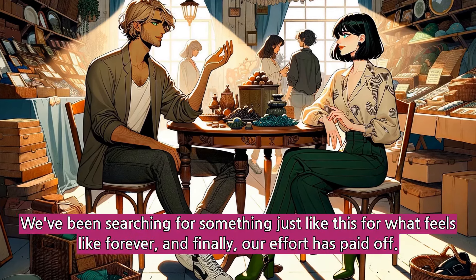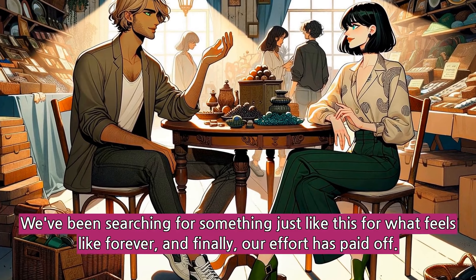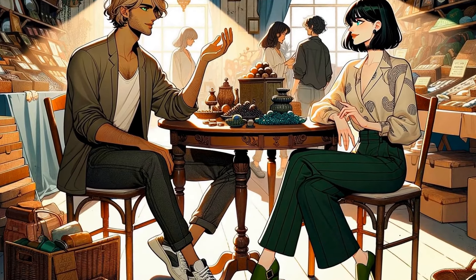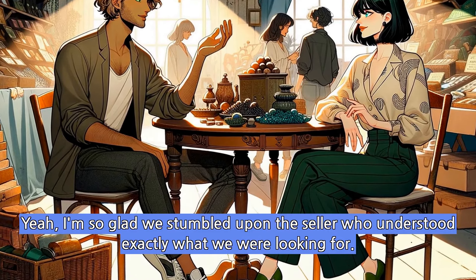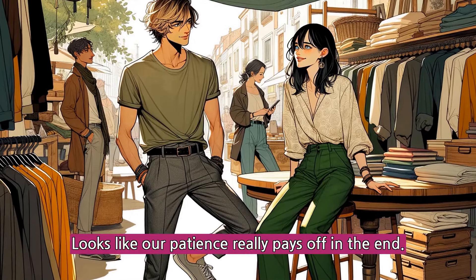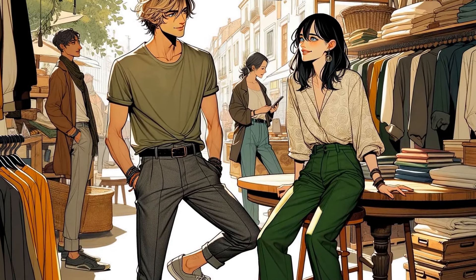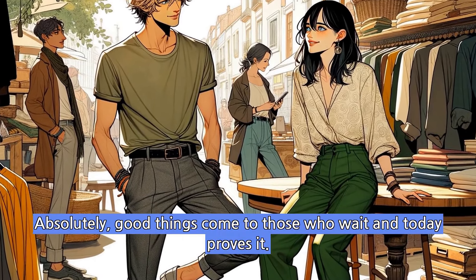We've been searching for something just like this for what feels like forever, and finally, our effort has paid off. Yeah, I'm so glad we stumbled upon the seller who understood exactly what we were looking for. Looks like our patience really pays off in the end. Absolutely, good things come to those who wait and today proves it.